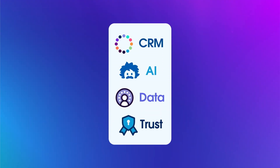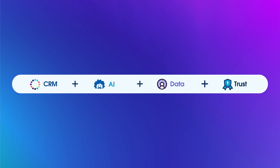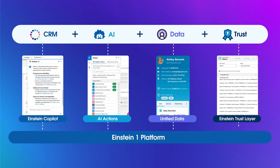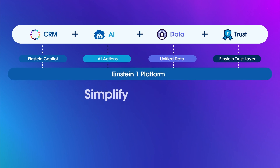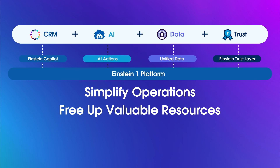It all starts with shifting your business strategy to incorporate AI tools. Because AI is so powerful, adopting an AI-first approach encourages businesses to prioritize efficiency by doing more with less. By identifying processes that can be eliminated, automated, or delegated, you can simplify operations and free up valuable resources.